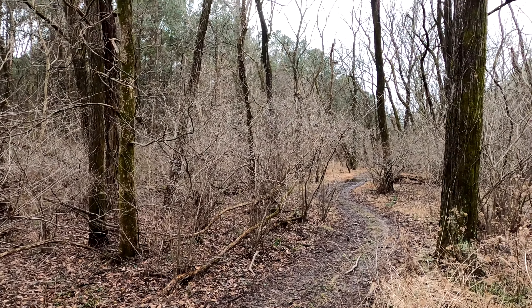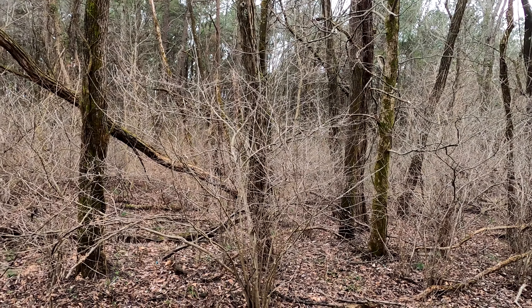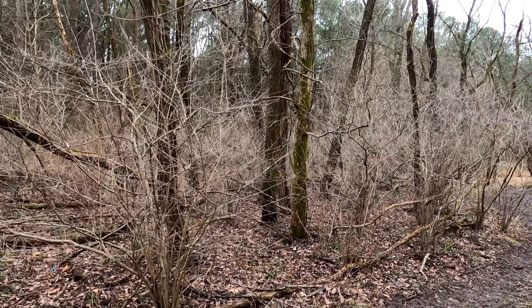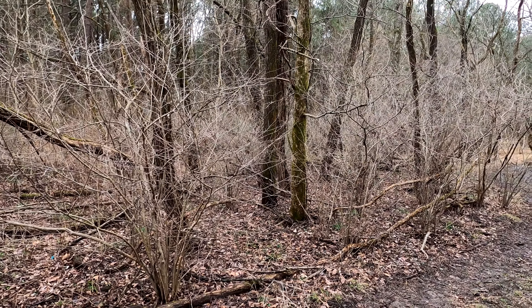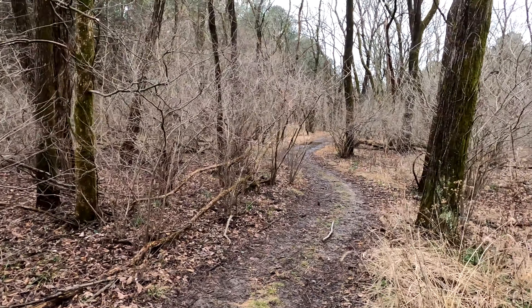We are almost back to the truck — probably about 5.5 miles worth of hiking. A little bit of hills, not too much elevation, a little bit coming back. But quite a few cool waterfalls.